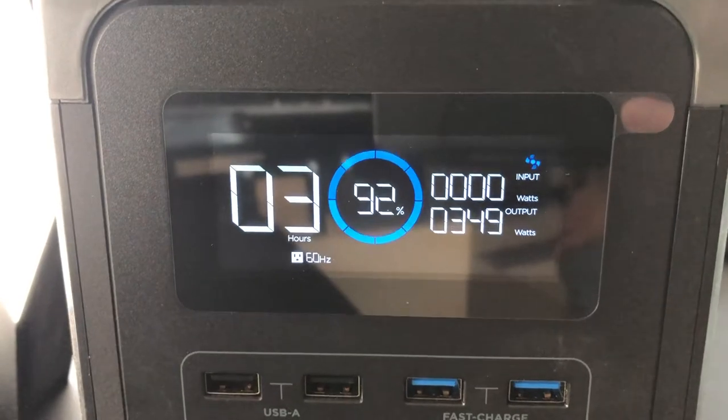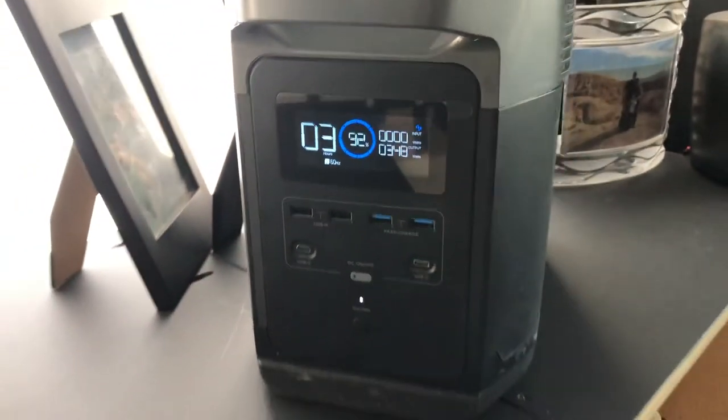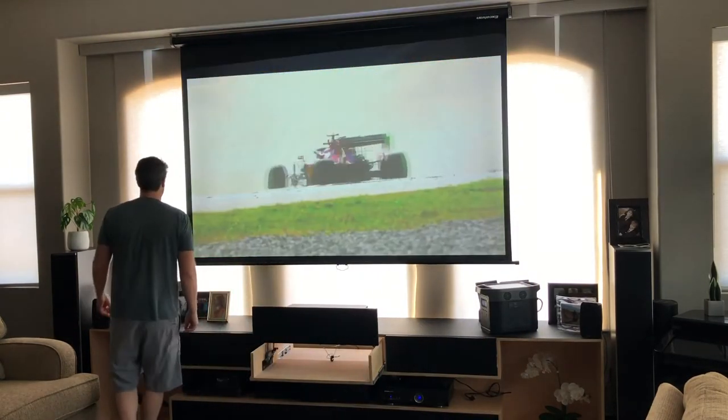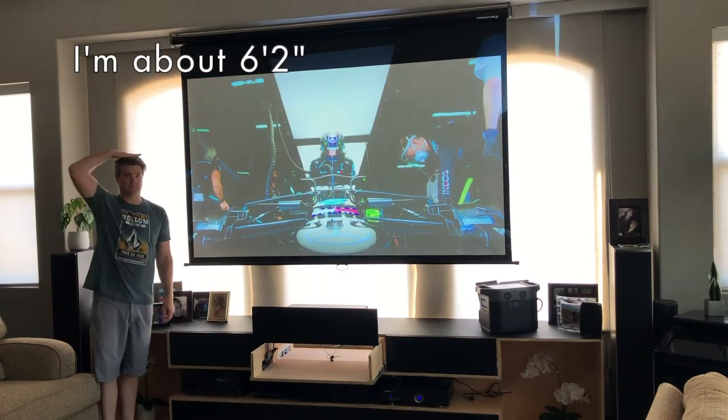Then I flip on the EcoFlow to test out running it. As you can see it's at 92% battery power and I've been wanting to experiment to see how long it would last, so I wanted to hook it up to the home theater and try it out.